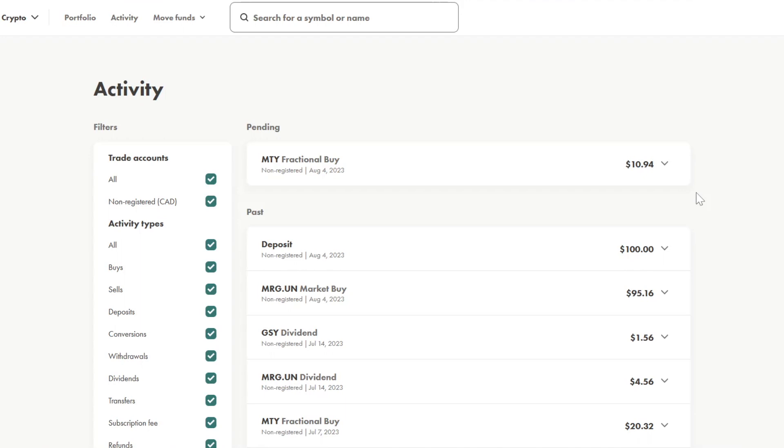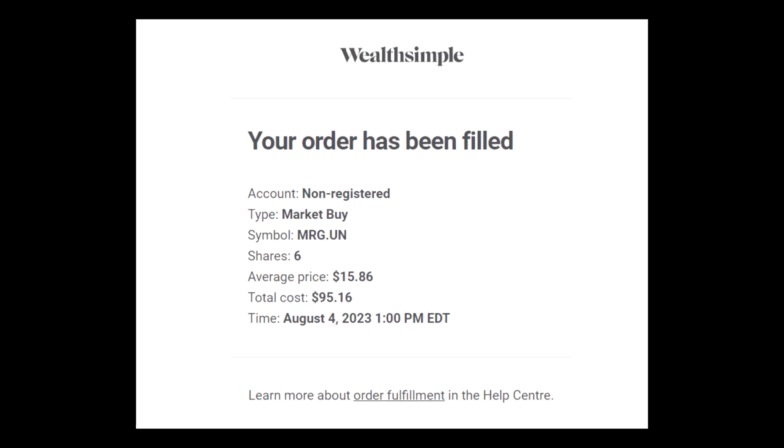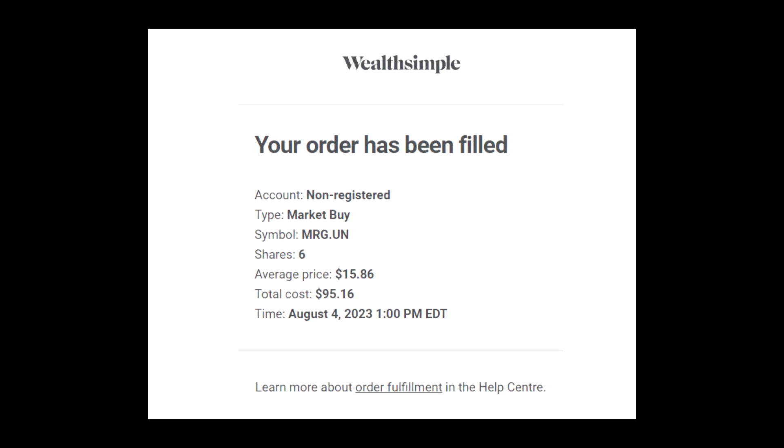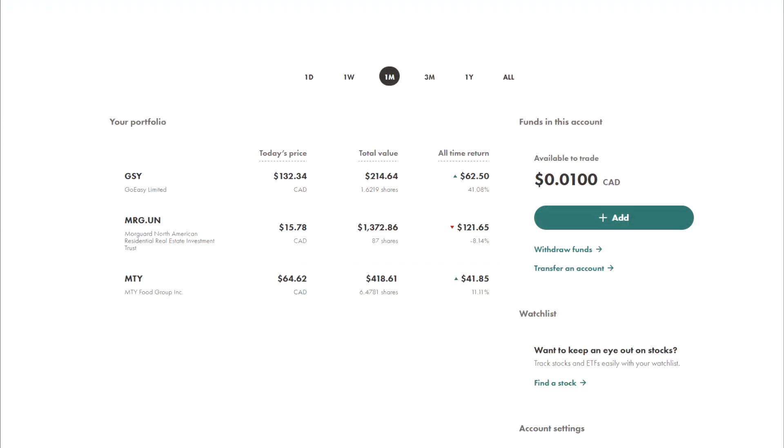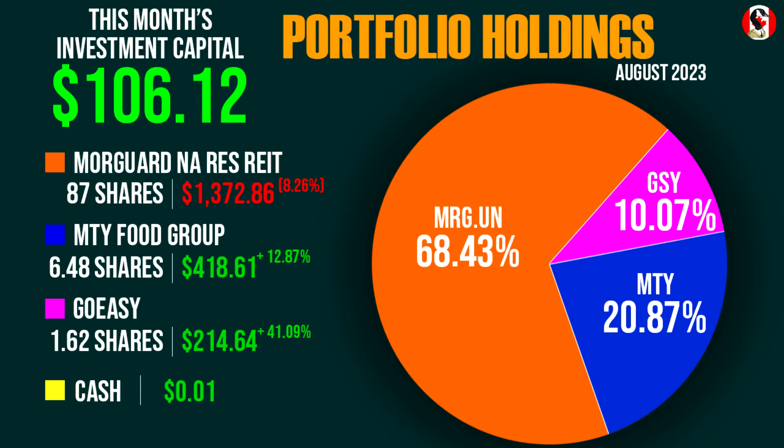Alright, and once this order comes through I'll have everything prepared. I've just received confirmation that I have successfully bought six shares of the Moorguard North American Residential REIT for $15.86 each, and my buy order of 0.1695 shares of MTY Food Group came in at a cost basis of $64.62 per whole share, leaving my portfolio holding one cent of cash after my orders were filled. So as the markets close on Friday August the 4th, the portfolio holds 87 shares of the Moorguard North American Residential REIT worth about $1,373, roughly 6.48 shares of MTY Food Group worth a little over $418, and the same 1.62 shares of GoEasy that is now worth nearly $215.